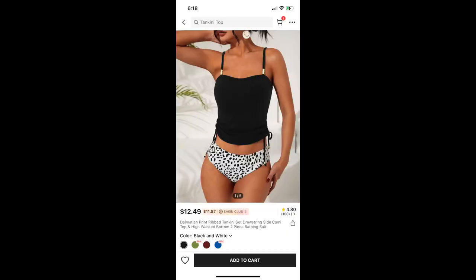Next is something I did not try on, but it is something that I am keeping. This is the Dalmatian Print Ripped Tankini Set Drawstring Side Cami Top — I can't read the rest of it because it's cut off. So this is a swimsuit, and it's really flattering. I have a really hard time finding swimsuits that I like because I just don't love my body and I do have some body image issues. So to find a swimsuit that actually looks pretty good and I feel comfortable in is amazing. I also absolutely love the little beads on the side — they're kind of like a neon yellowish green. Definitely a keep.